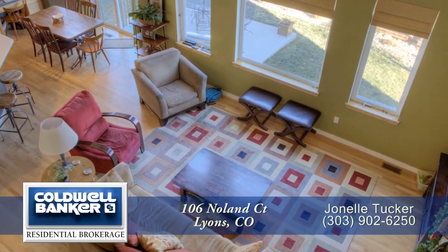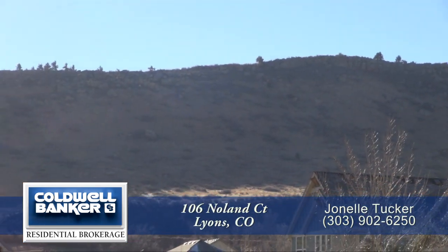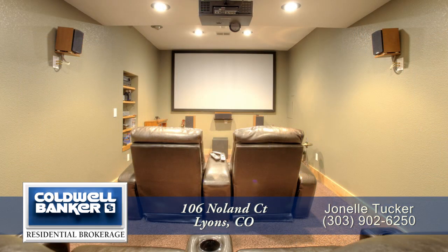There's so much more to see in this home — you'll want to come visit it in person. This home is steps to hiking, biking, the St. Vrain River, schools, festivals, and downtown Lyons. Please call for a private showing. You'll be glad you did.